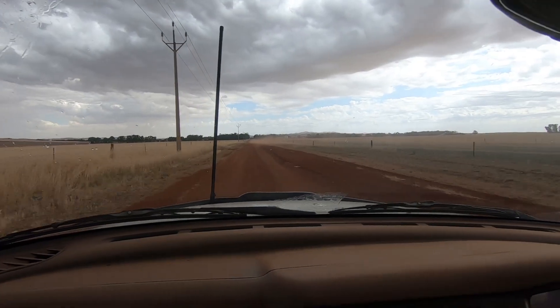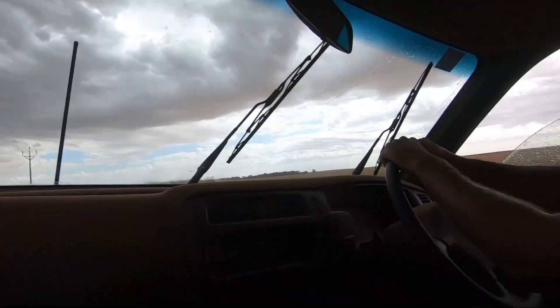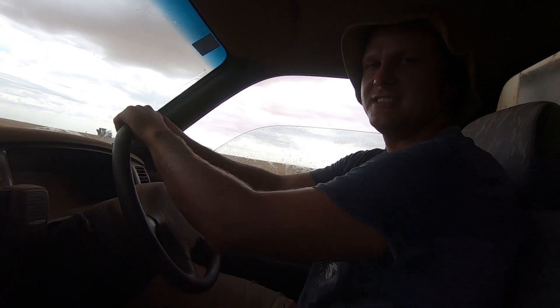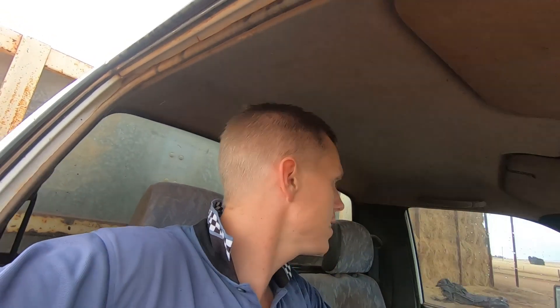We get over the other side of the hill and it's dusty and dry — good times, good times. Wet as a shag back there though. Well, that was a good bit of fun. We're about four or five kilometres away from where we just were and it's not even a drop of rain here.